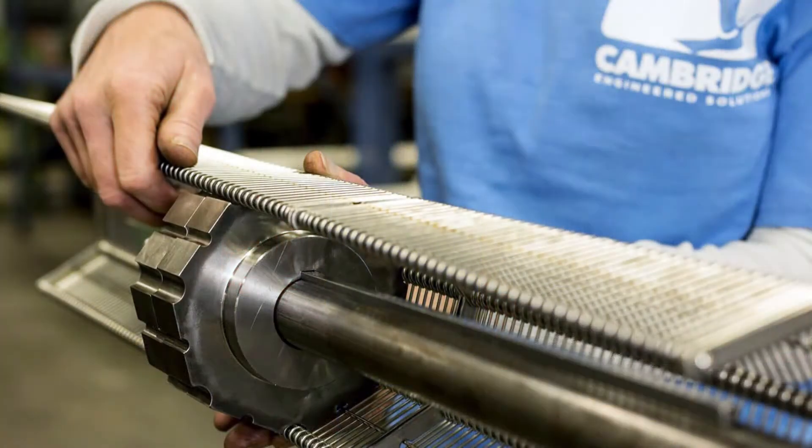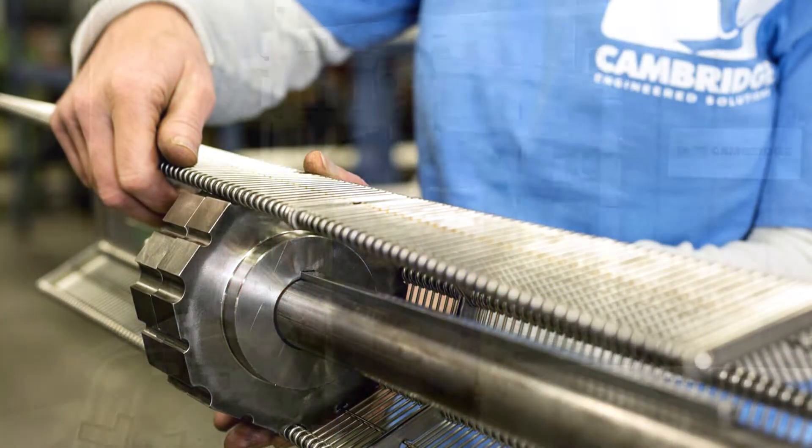Hi, I'm Barry Voschel, Director of Business Development at Cambridge Engineered Solutions. Cambridge is the world's largest metal belt manufacturer. We produce conveyor belts that go all over the world. We supply belting for various industries, including the food as well as industrial applications.